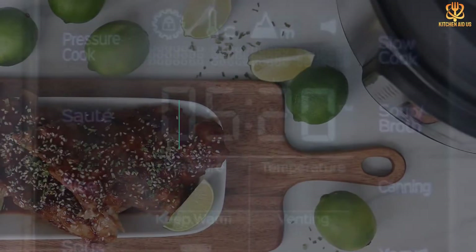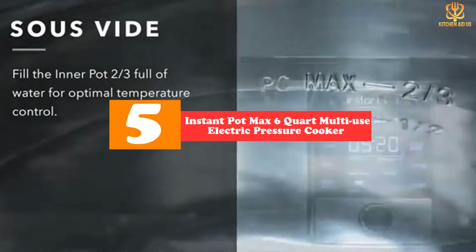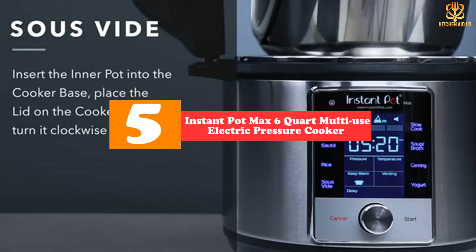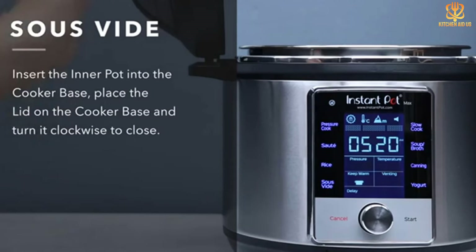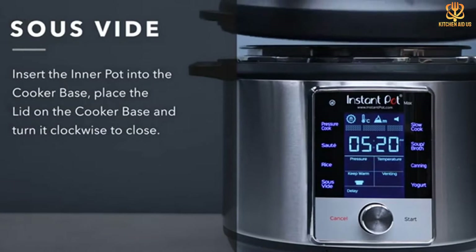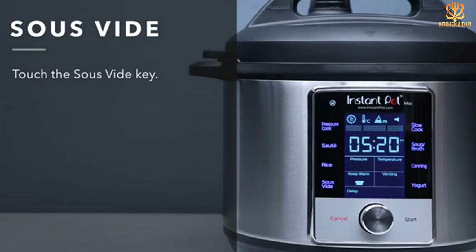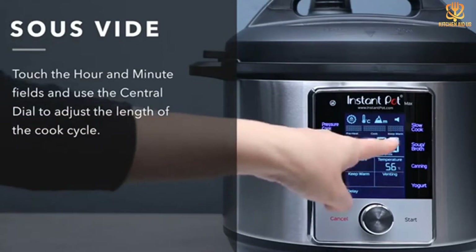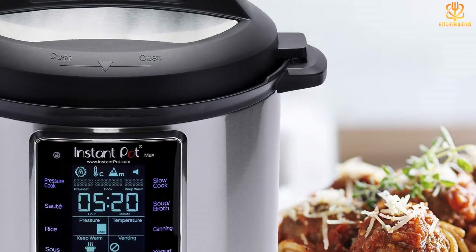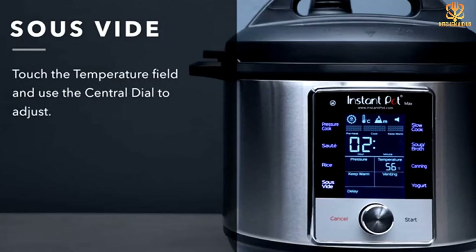Starting at number five, we have the Instant Pot Max 6-quart multi-use electric pressure cooker. The Instant Pot Max has one feature that other electric pressure cookers don't — it can cook at 15 psi, like stovetop pressure cookers. That extra pressure means foods will cook faster than other electric pressure cookers, so dinner will be on the table in no time. That extra pressure also makes it much easier to adapt recipes designed for stovetop pressure cookers to work with this electric cooker.